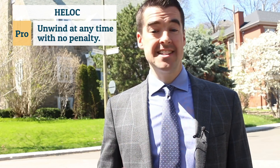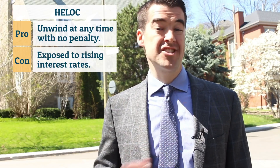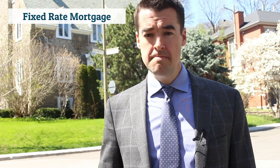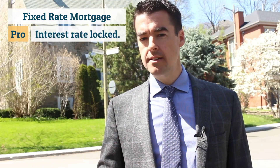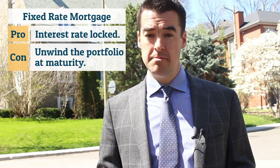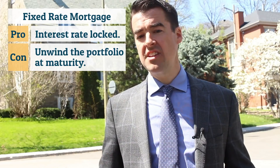A home equity line of credit allows you to unwind the strategy at any time without penalty. On the other hand, you're exposed to potentially rising interest rates. With a fixed-rate mortgage, say for a five-year term, you lock in your interest rate, but you might have to unwind the portfolio at a specific point in time — in other words, at the maturity of the mortgage — which may not be the best time to sell the investments.